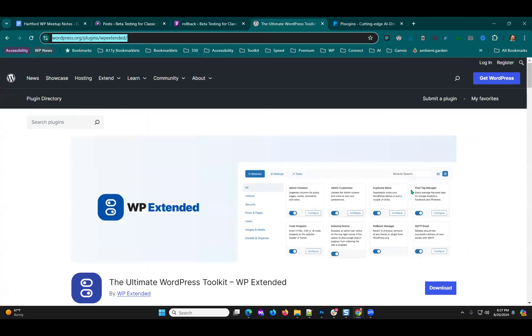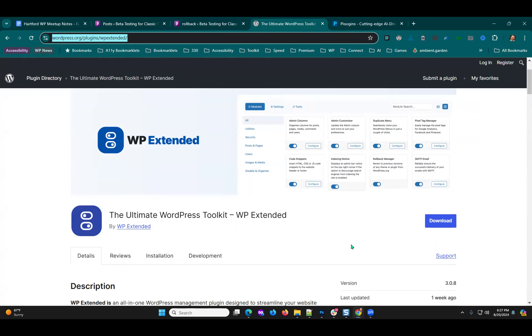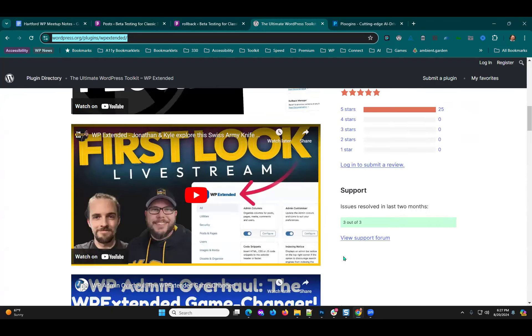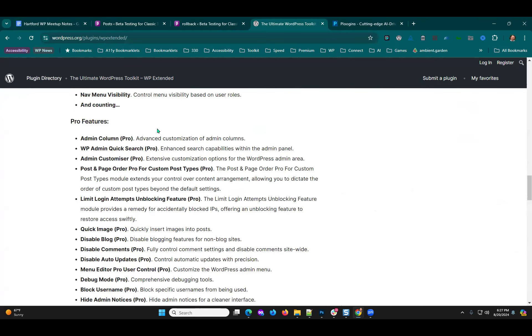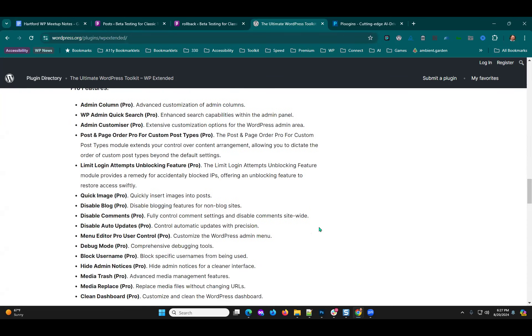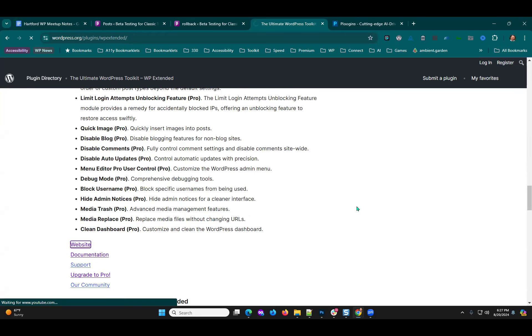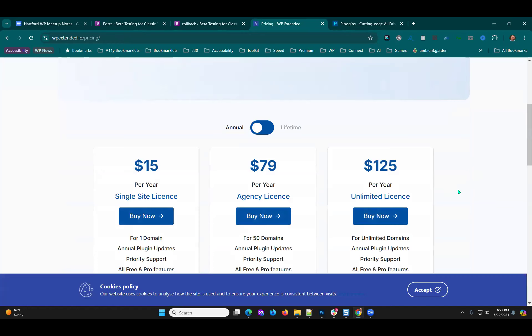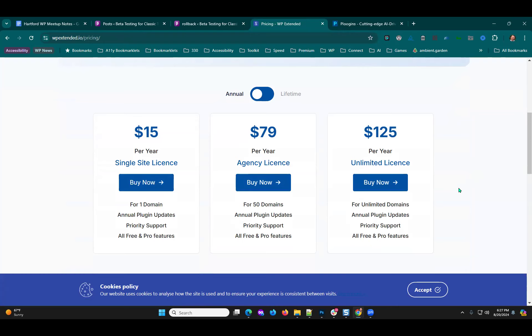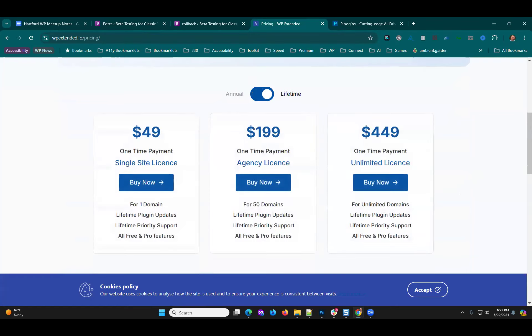That's the WP Extended plugin — free version and premium version. The free version covers a lot. The premium version adds things like admin columns pro and more customizer options. Pricing is $15 for one site, and there's a $49 lifetime deal if you've got one site. $200 for 50 sites. Pretty fairly priced.